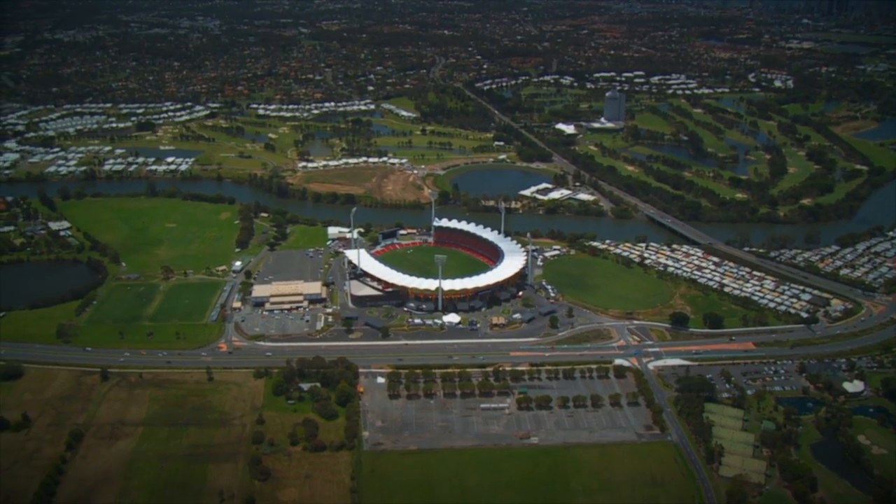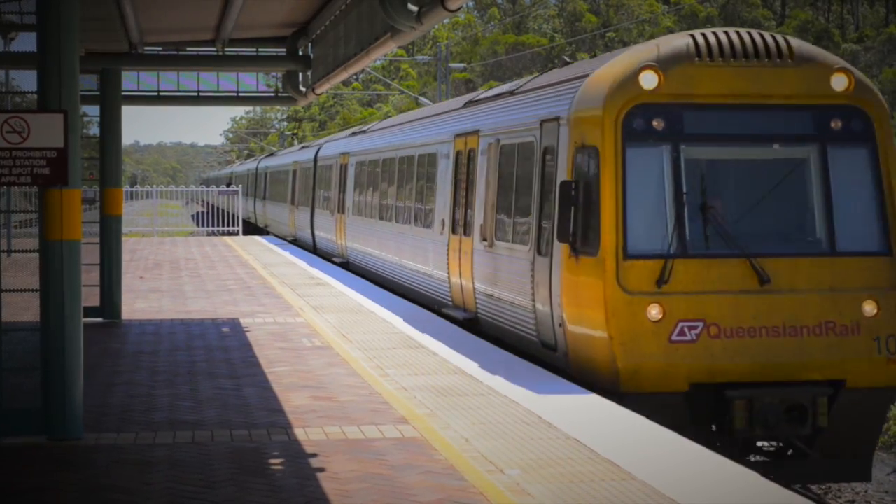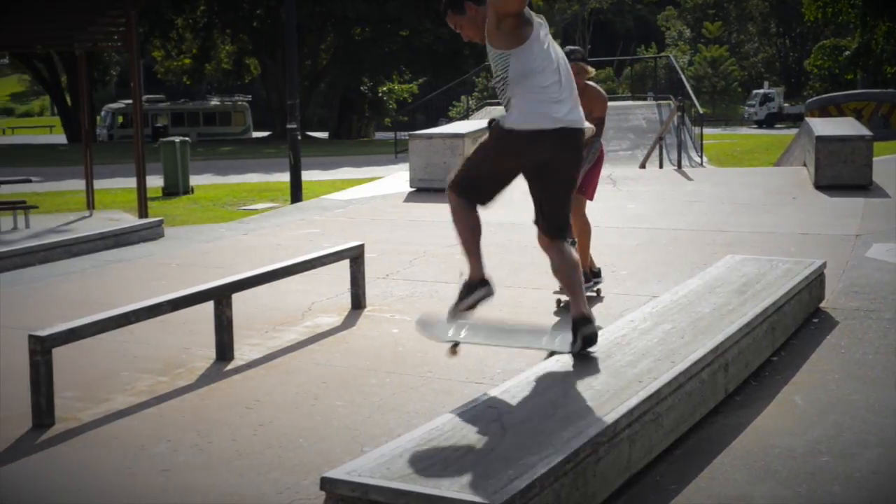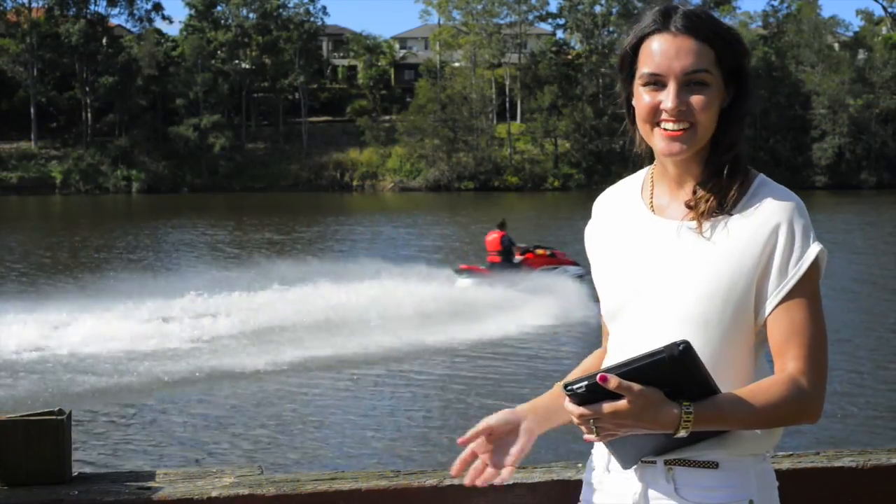The estate is 10 minutes walking distance to schools, public transport, train stations, shops, children's facilities, parks, and the beautiful Narang River.